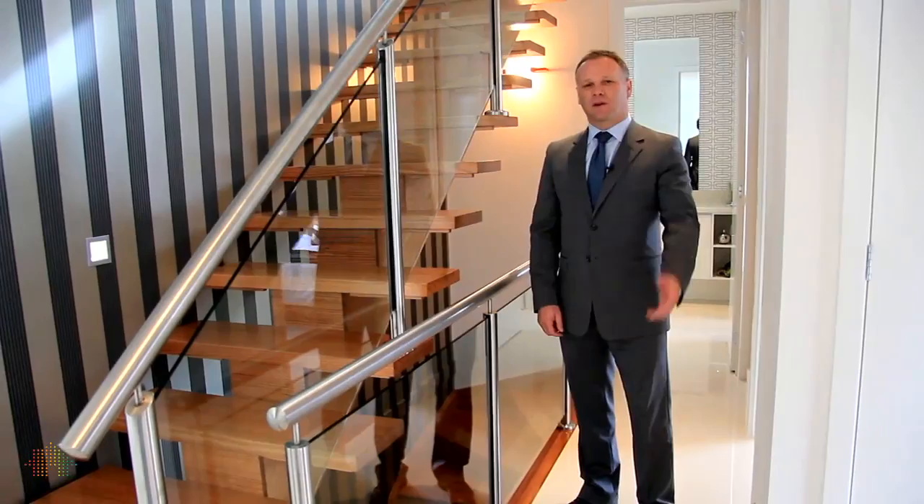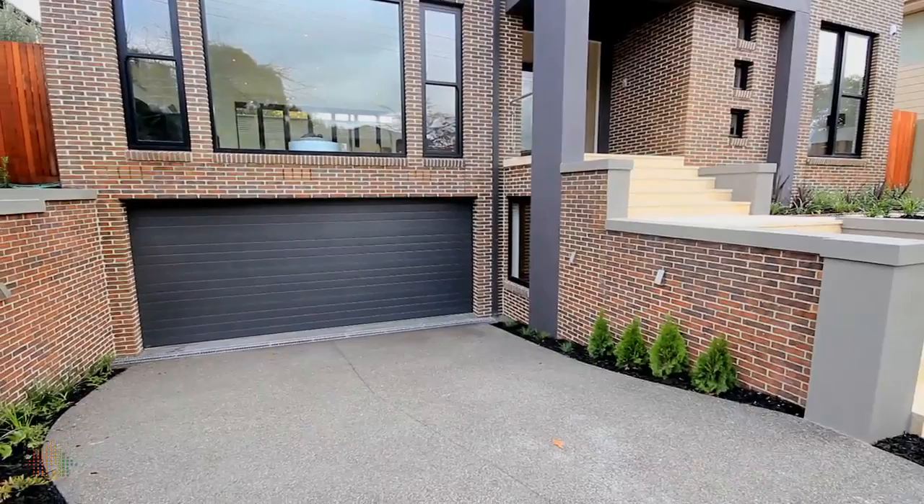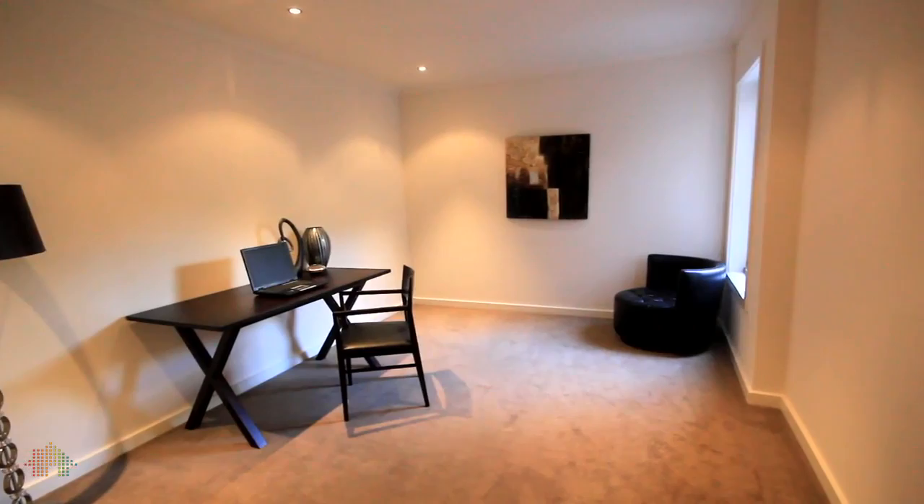And wait till you see what's downstairs — follow me. Down here, a huge double auto garage with internal access, and a home office or study.